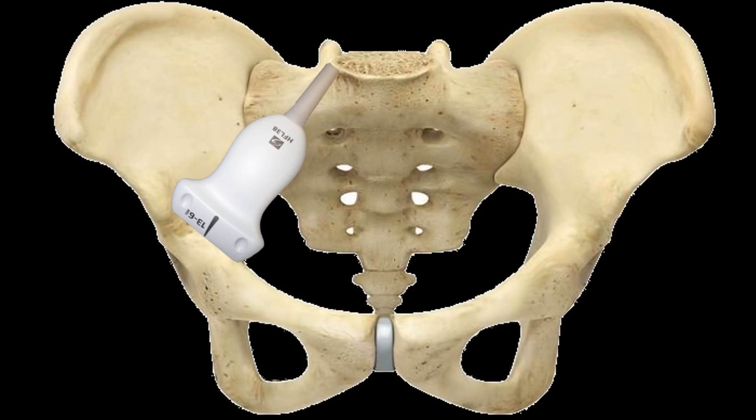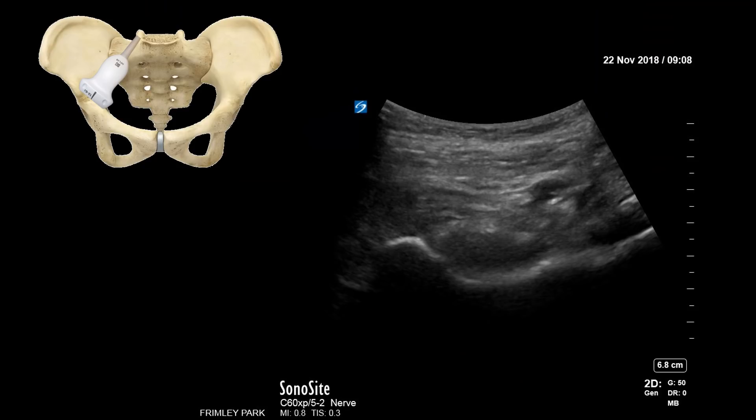As the foot and medial end of the transducer is rotated to face the pubic ramus, the three bony structures we will see are the anterior inferior iliac spine, the pubic ramus, and the iliopubic eminence in between, with the femoral artery lying above the iliopubic eminence.